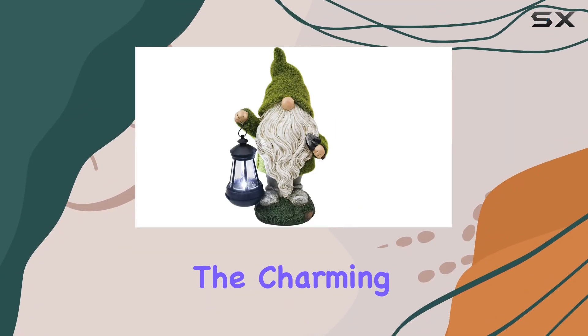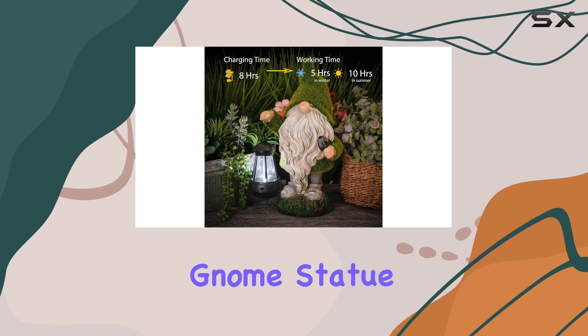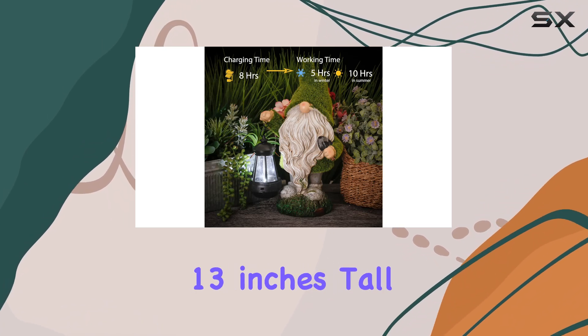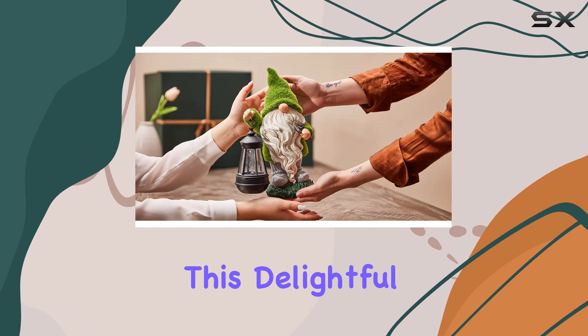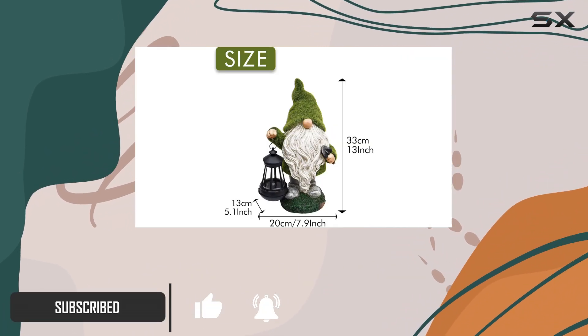Today, we're diving into the charming world of garden decor with Teresa's Collections gnome statue. Standing at 13 inches tall, this delightful gnome is more than just a whimsical ornament — it's a functional piece of art for your outdoor spaces.